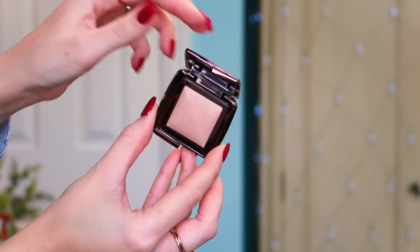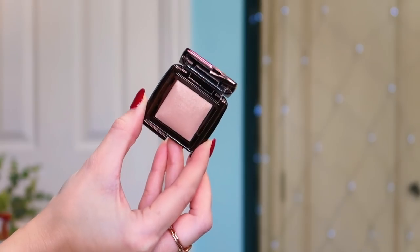Number nine: I'm super happy! We have got some of the Hourglass Ambient Lighting Powder in Dim Light. This is one of my staples — I've got this in full size and I use it religiously. I literally put this all over my face when I finish my makeup; it helps diffuse the way light sits on the face, so it makes your face look really radiant and healthy. This is a 1.3g travel size, perfect for keeping in your handbag. I don't need to worry about taking the huge full-size one out now.